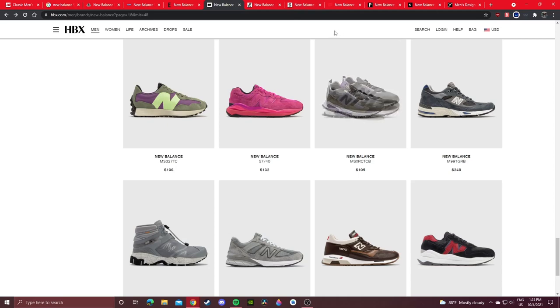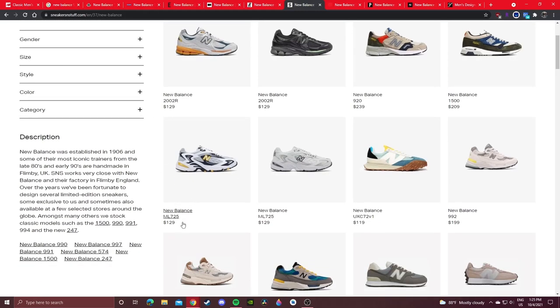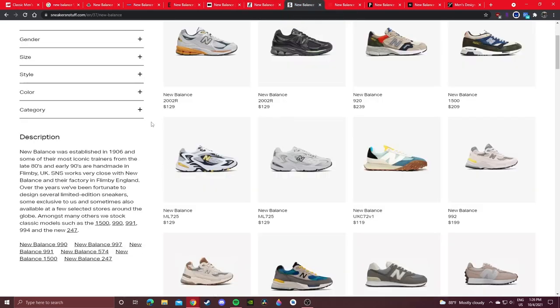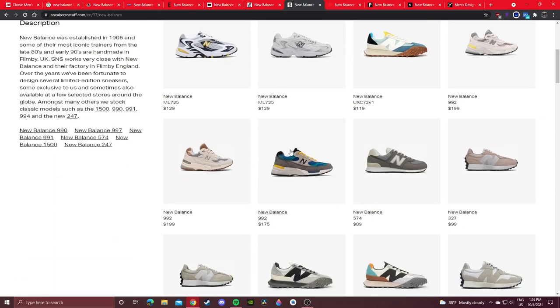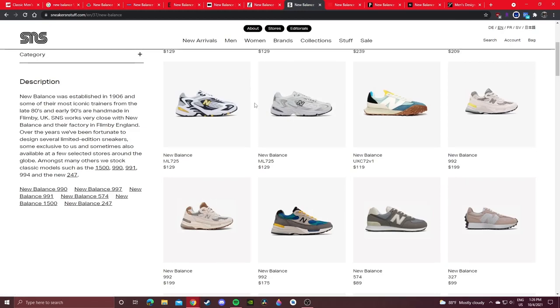Another site I like to check is SNS. Most of you are familiar with their drops and their apps but they also have their website with all sneakers that either didn't sell out or are general releases. They got some 725s — more expensive than HBX. Try to use as many sites as possible since prices vary from site to site. SNS is European-based so some USA sneakers might cost more than other globally sourced stores.